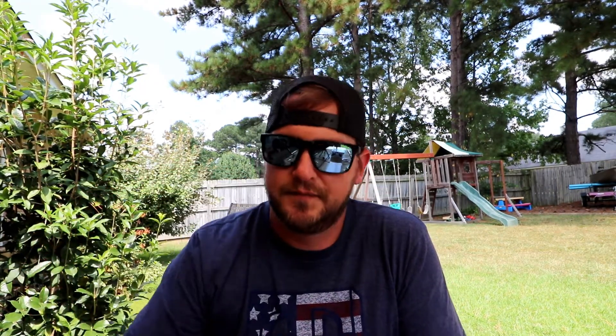Next is a lipless crankbait — any brand works, I have Strike Kings. For ponds I like quarter ounce, for lakes half ounce is normally what I have tied on. I just rip it out of grass — I try not to throw it into too much structure. Just bouncing it off the bottom, yo-yoing it, trying to get that reaction bite. I use a 7' to 7'4" rod with 15 pound fluorocarbon.